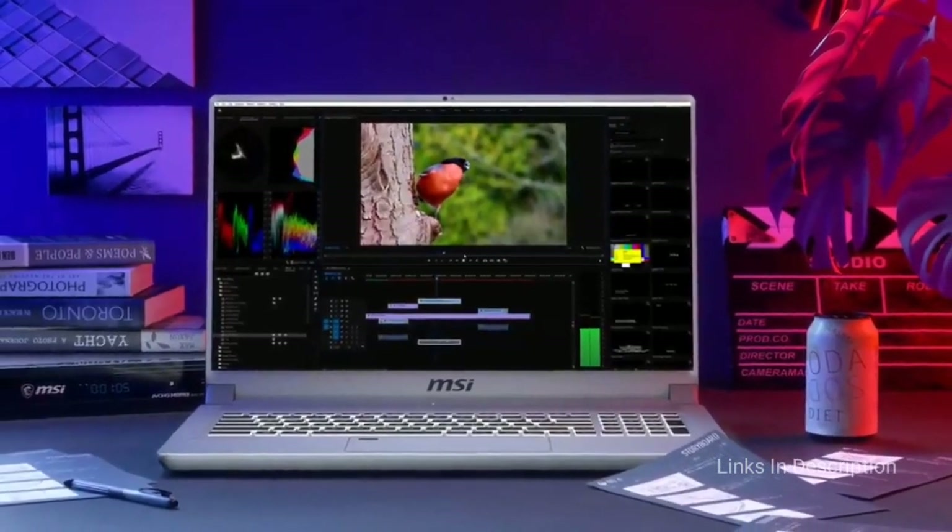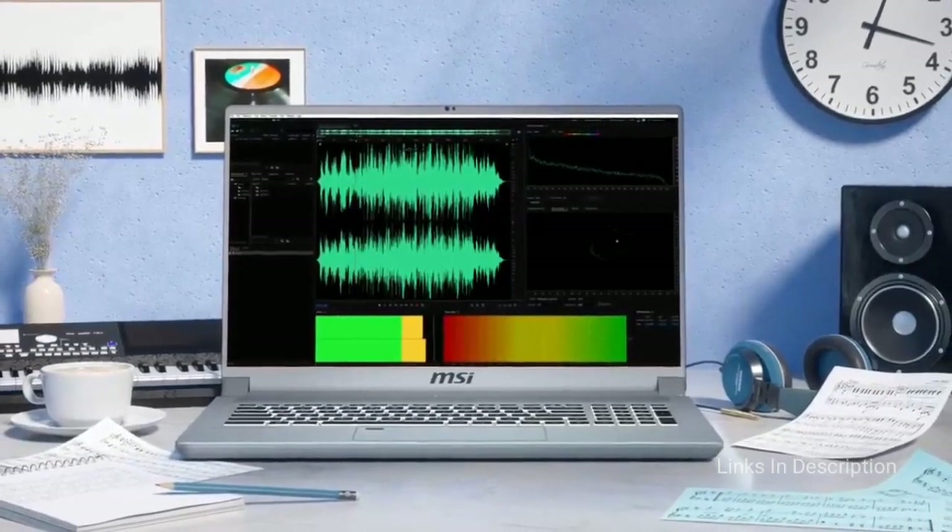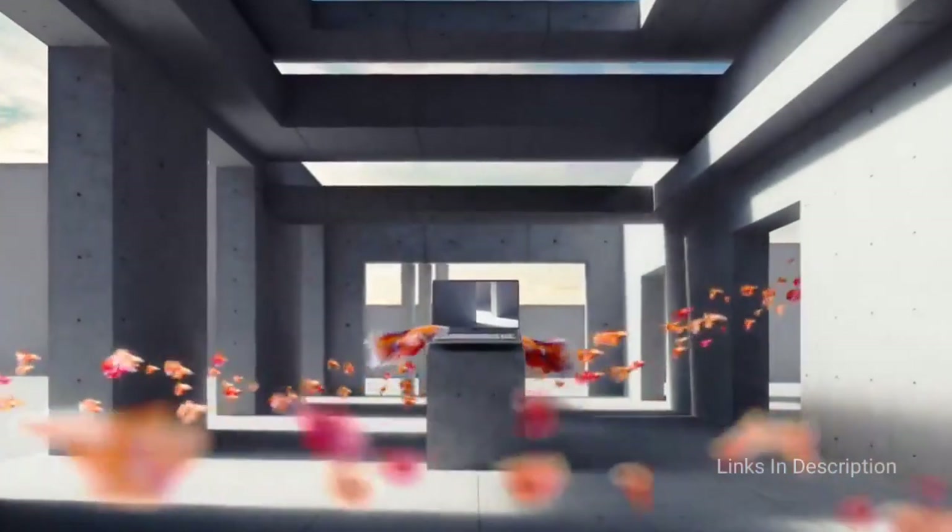Consider this machine for its lots of power under the hood and beautiful screen. The only disappointment is that it is expensive.